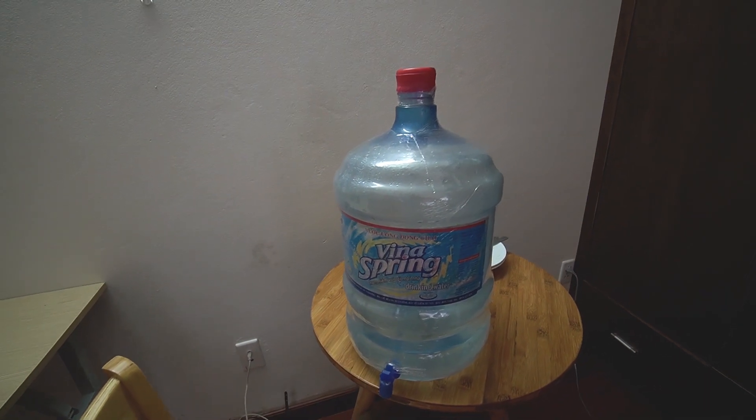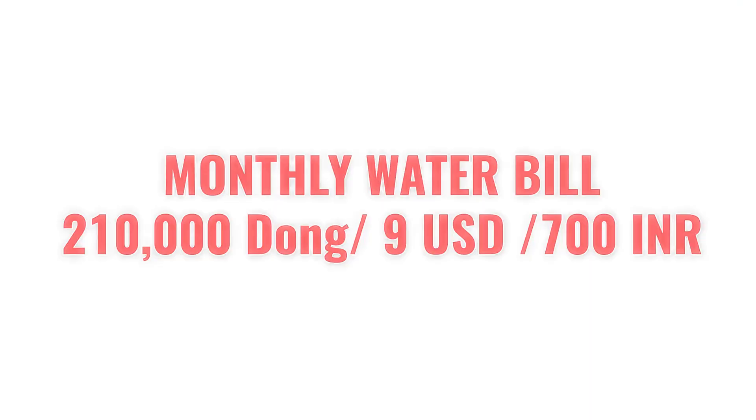This is the water jug you get in Vietnam. This water jug only costs 35,000 Vietnamese dong, which is around 100 Indian rupees, and it's 20 liters of water — enough for one week. So the total water bill for one month is around 120,000 Vietnamese dong, which is around 400-500 Indian rupees.